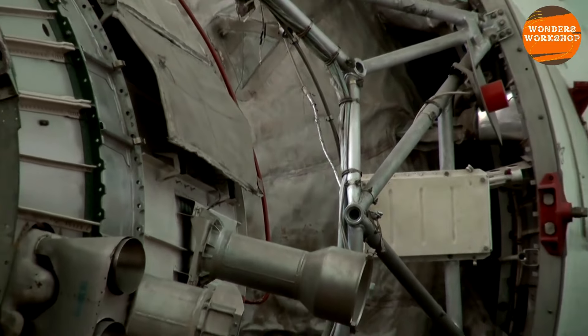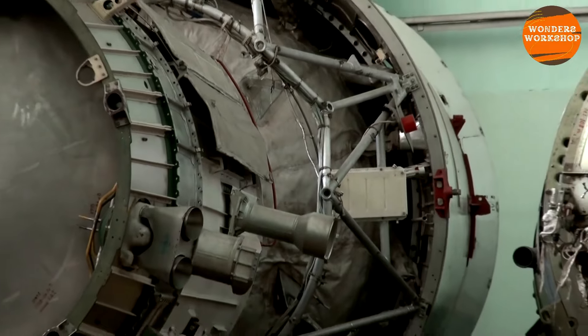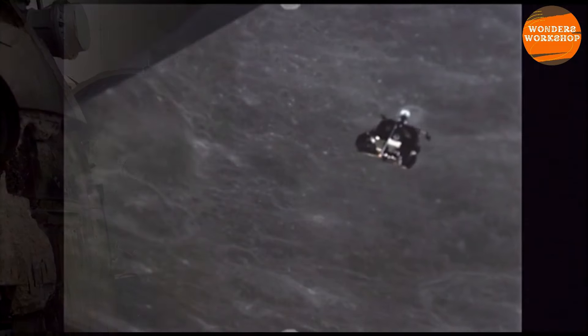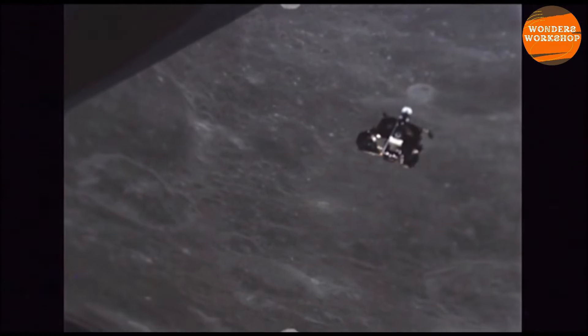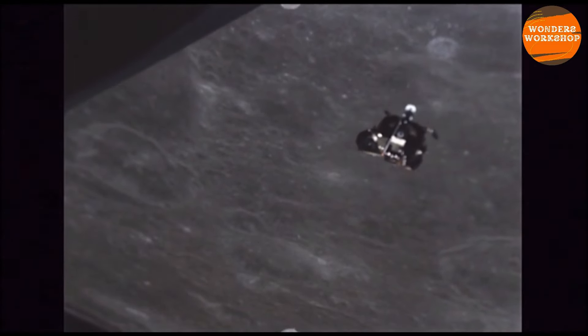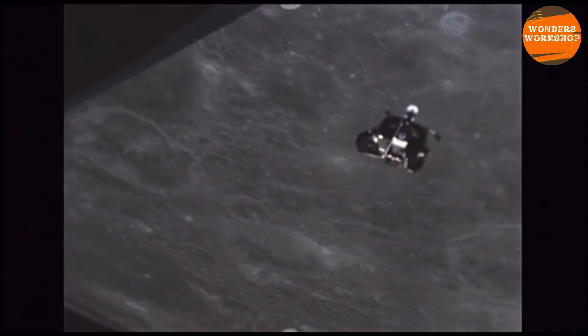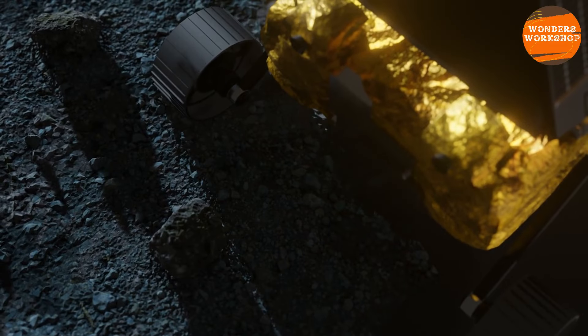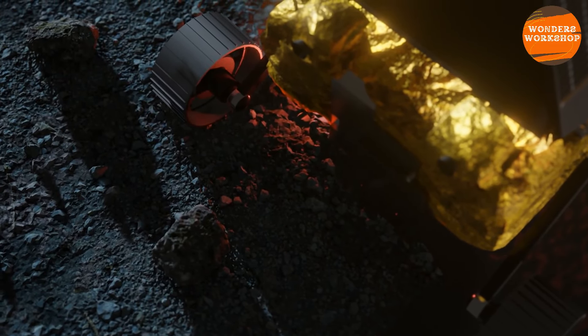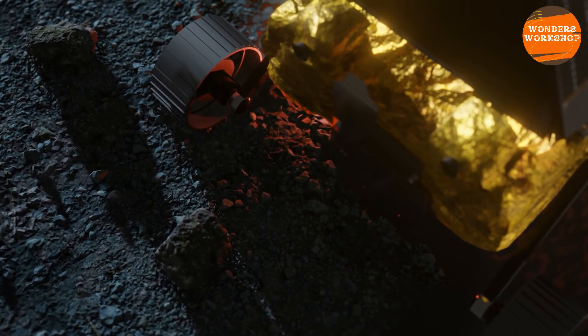The spacecraft consists of four separate modules: an orbiter, a lander, an ascent module, and a return capsule. The orbiter, along with the return capsule, remained in orbit around the moon while the lander and the ascent module descended inside the Apollo crater. The lander was equipped with a camera and a 3D laser scanner, which it used to automatically detect and avoid obstacles to choose the safest landing area.